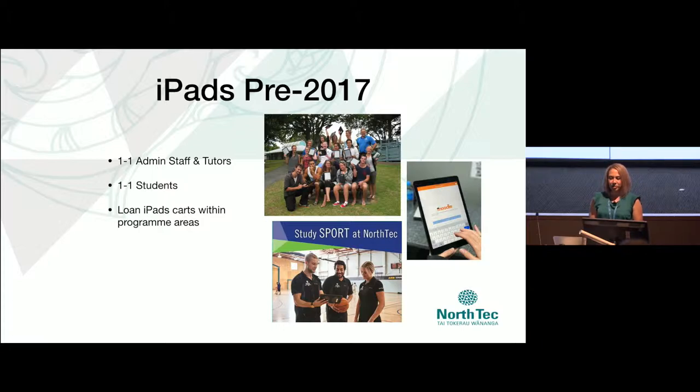Our users range from first-time tablet users to digital natives. Two-thirds of them are one-to-one users and one-third of our devices are shared use iPads.